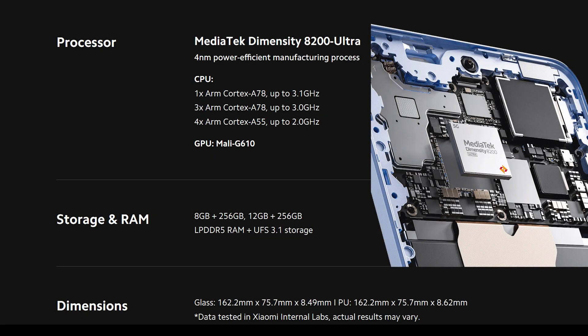The Xiaomi 13T will be available in two different configurations, all of which feature LPDDR5X RAM and UFS 3.1 storage. These options include 8GB RAM with 256GB storage, and 12GB RAM with 256GB storage.